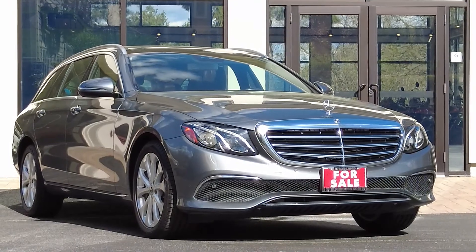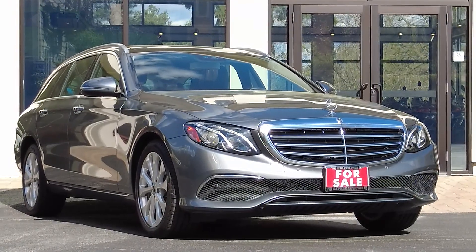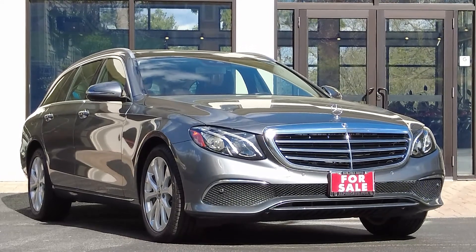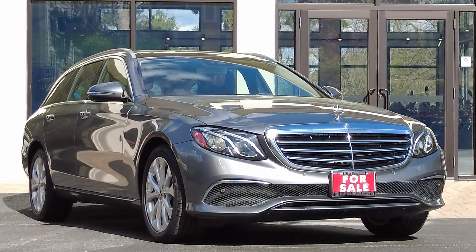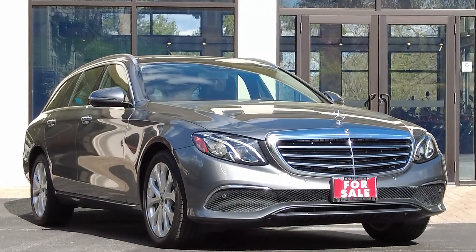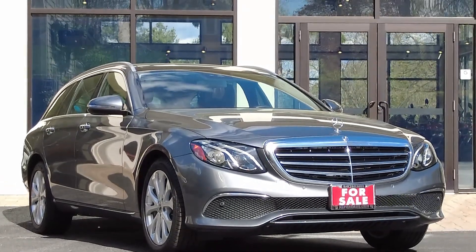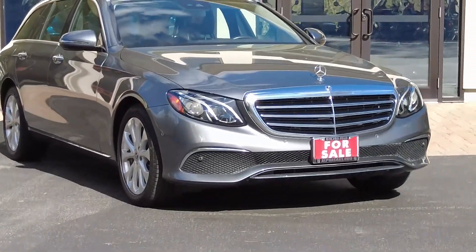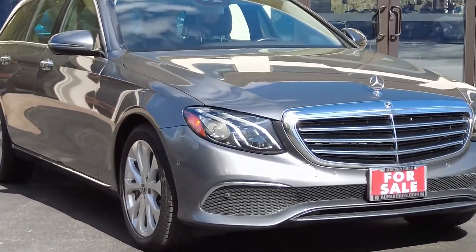Welcome to Alpha Cars, my name is Dimitri, and today we're checking out a 2018 Mercedes wagon with only 13,000 miles and absolutely amazing options. This car is definitely attractive and a great value. Let's take a closer look — we're going to start by walking around the vehicle.